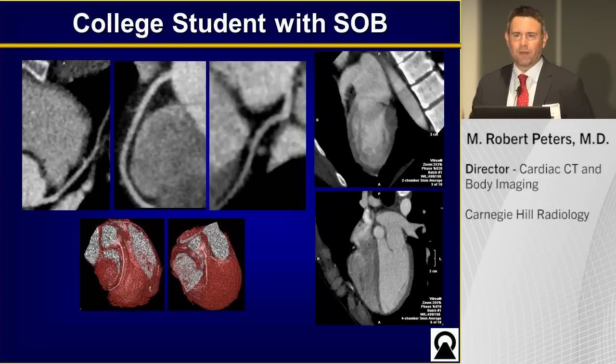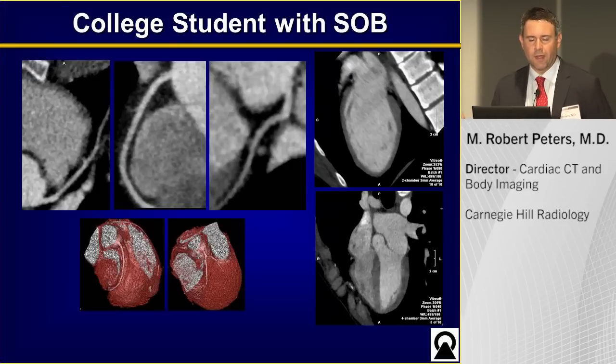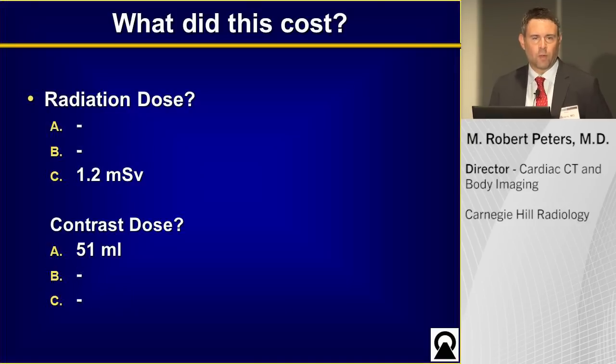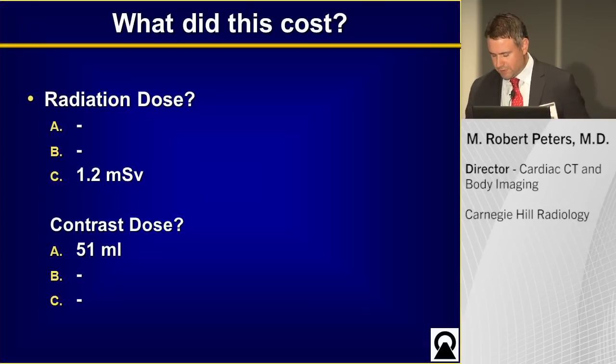We had the tube current on the whole time for this 18-year-old female. What do you think the radiation dose is? The radiation dose for this scan was 1.2 millisieverts — quite spectacular. Incidentally, the contrast dose was 51cc's.